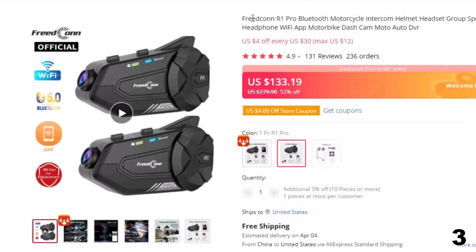Number 3: Freedcon R1 Pro Bluetooth Motorcycle Intercom. This intercom is here with a 52% price off. Now you can get it at around $133.